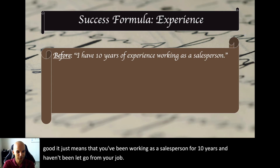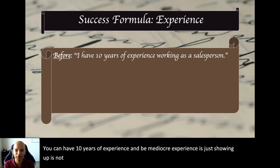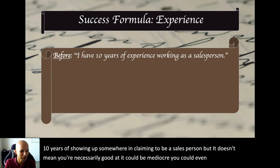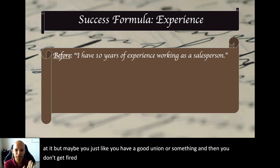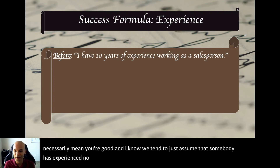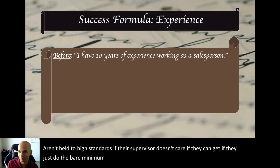You could have ten years of experience and be mediocre. Experience means showing up, not necessarily excelling at something. If your supervisor doesn't hold you to high standards, if you just do the bare minimum, you're not necessarily good. You could have a good union and never get fired, but still be mediocre. We know this — we all have people at our workplaces who we wonder, 'how is this person still here?' So just having experience doesn't mean you're actually good.